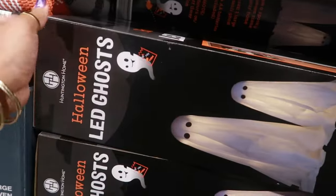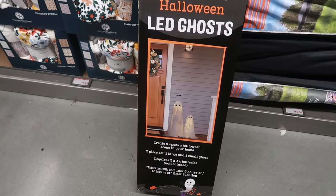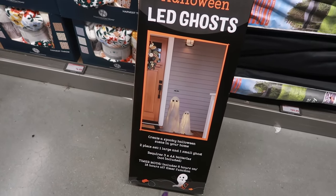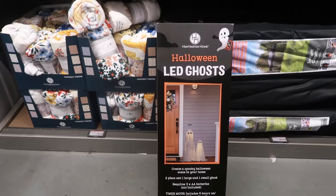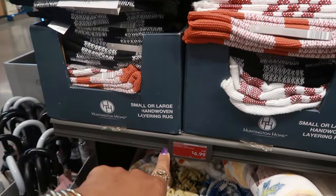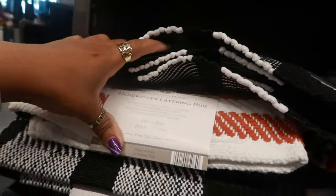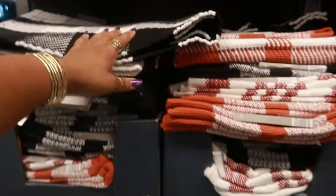You have some LED ghosts — that's cool. It says requires three AA batteries. Timer mode includes six hours on and eighteen hours off timer function. The ghosts are $30. Small or large hand-woven layering rugs in black and in this color — 24 by 36. They're nice and thick. I like those.